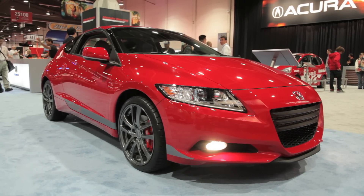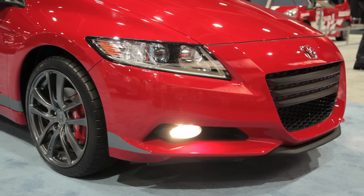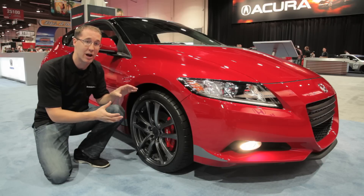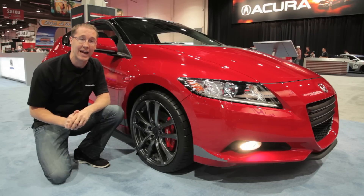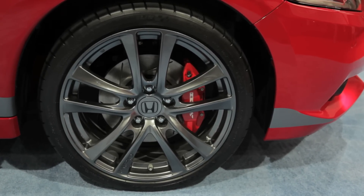Taking the car's cornering capabilities to a whole new level, Honda has developed an entirely new suspension system with new springs and shocks. They've also outfitted it with large lightweight 18-inch alloy wheels with sticky Michelin rubber, and of course some very large brakes.